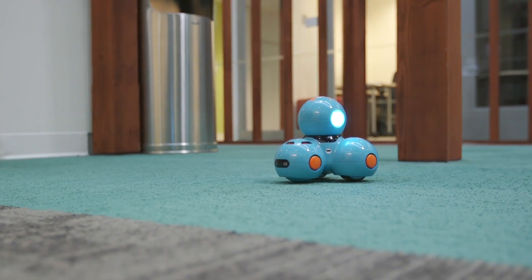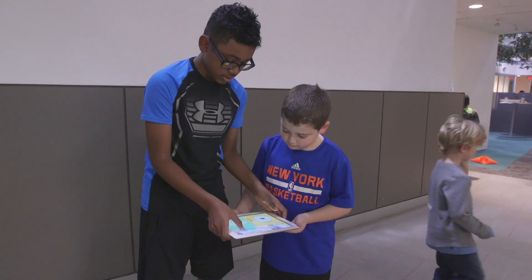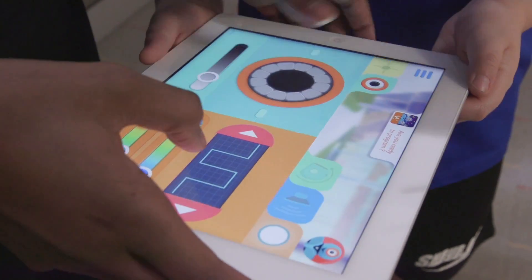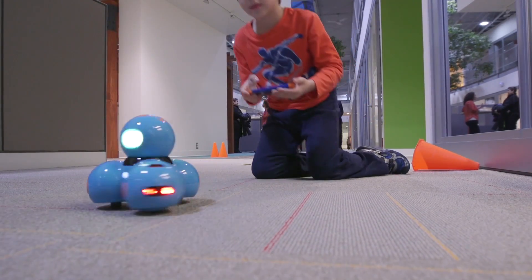This is Wonder Workshop's Dash. The thing that we really love about this toy is that he comes with not one, but five different apps that you can download, and those apps get progressively more difficult as your child ages, and those challenges coax your child into learning the fundamentals of programming.